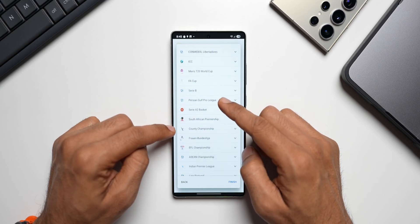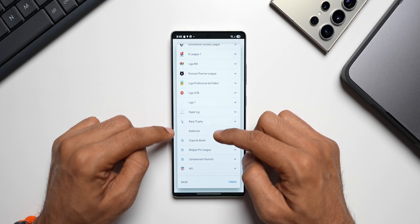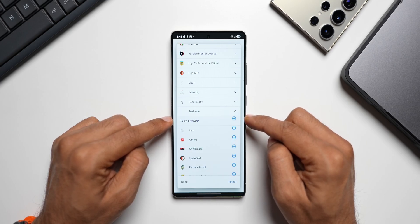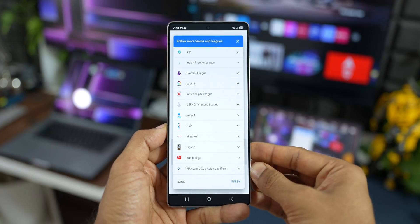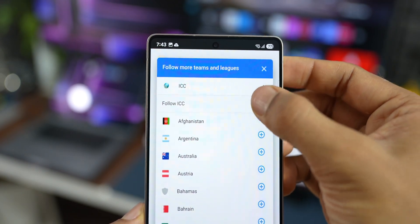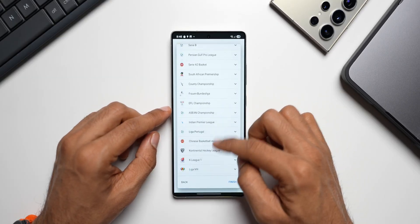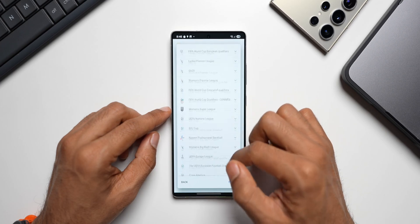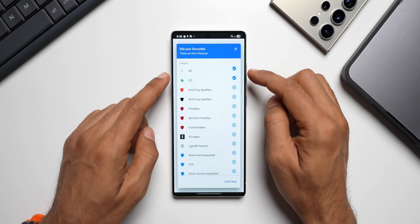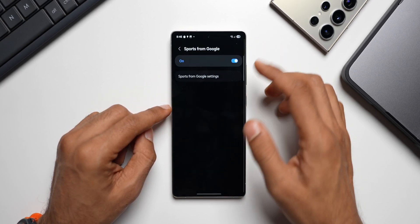South Africa Premiership and many other sports are included. To follow a sport, just tap the dropdown and tap 'Add.' I've already added IPL and ICC. I'll leave a screenshot of the full list for reference. Once done, tap 'Finish' to complete the setup — that's how Now Bar works on the Galaxy S25 series.